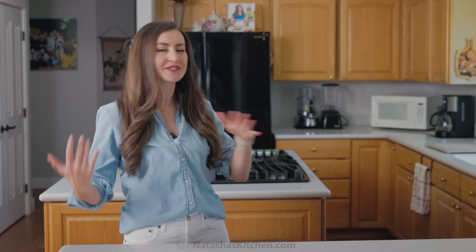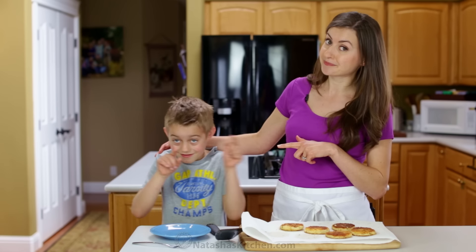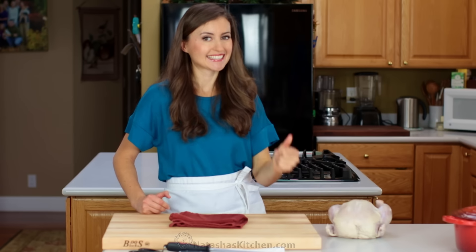Guess what we did to my parents' kitchen? While we were building our dream home, we lived with my parents for two and a half years, and during that time, they let us use their kitchen to film all of our recipe videos. We did our food photography here, and to thank them, we are so excited to give them a full kitchen makeover.